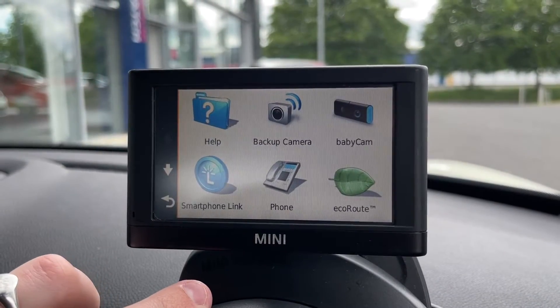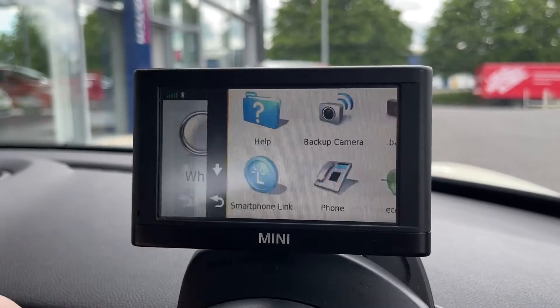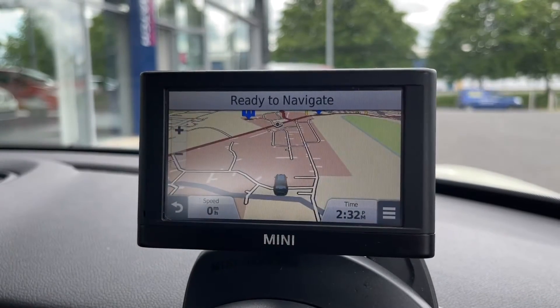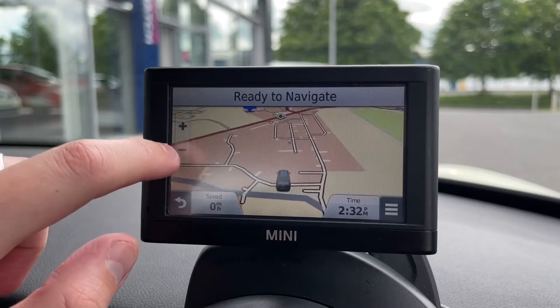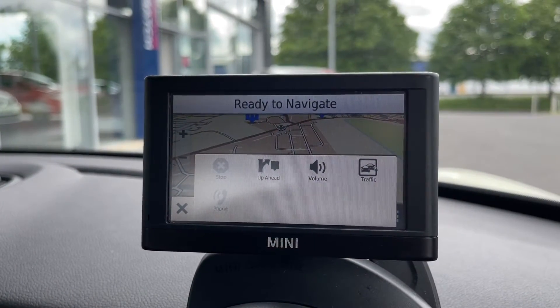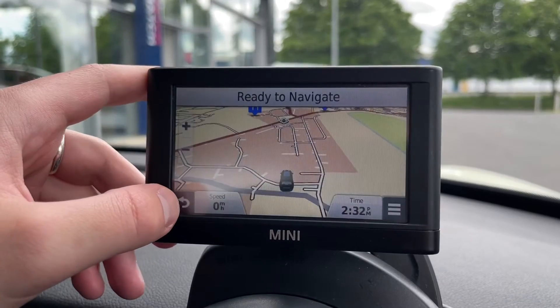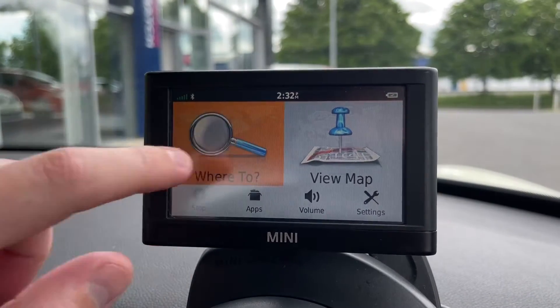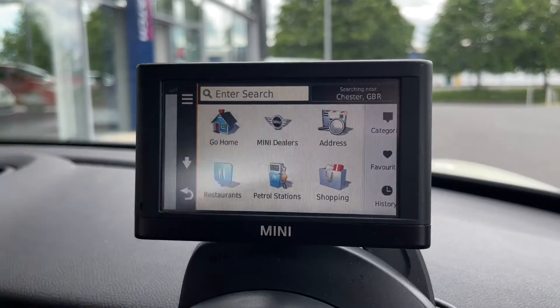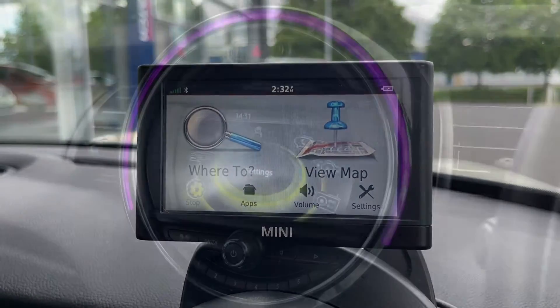You do get this lovely extra screen just above your dash that comes with plenty of features. Not a lot of them are actually activated, but it does come with the main one which is the navigation. It gives you a nice clear map — you can zoom in and out, program it to go wherever you need to go, and you can even see nearby points of interest or Mini dealers.